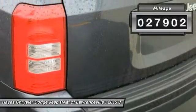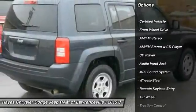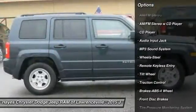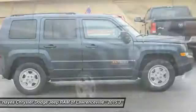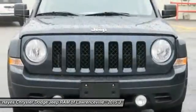Here are some of this vehicle's great options: anti-lock braking system, traction control, power steering, air conditioning, cruise control, AM FM stereo radio, rear defrost, front-wheel drive, fog lights, and bucket seats.